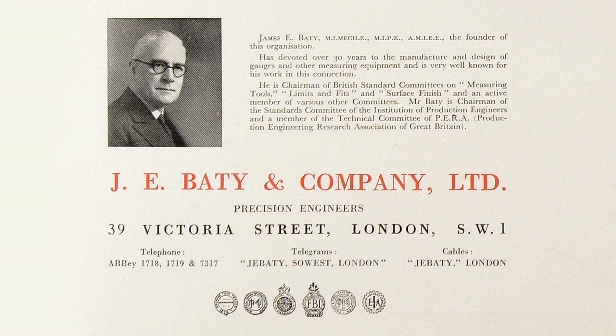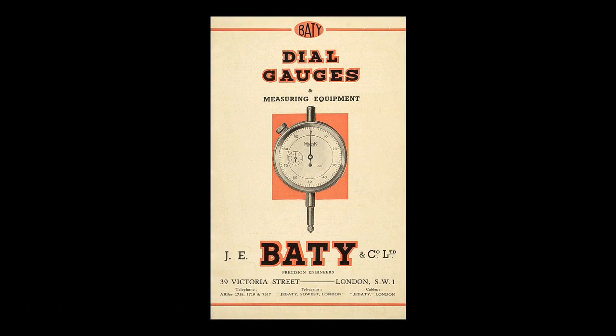Beattie International was formed as J.E. Beattie & Co. in 1932 and quickly established a worldwide distribution business for products made by the Coventry Gage & Tool Company Ltd and Thomas Mercer. During the 40s, following meetings held at Beattie's London offices, the Gage & Toolmakers Association was founded with Beattie as a founder member.